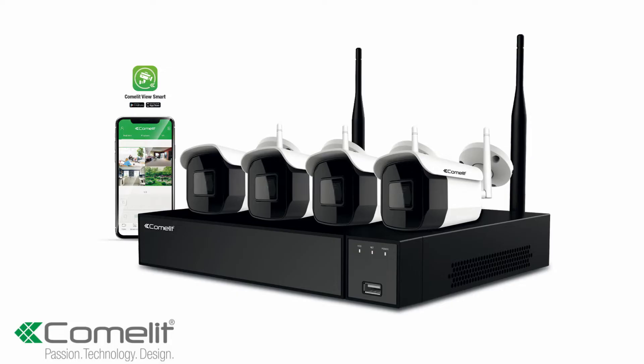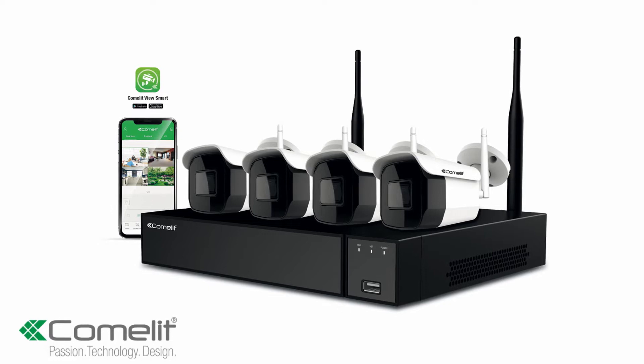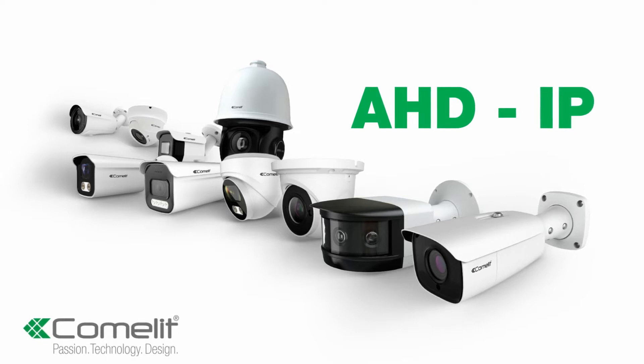My name is Andrew Denton and I'm the North West Business Development Manager at Comlitt UK. Today I would like to introduce you to Comlitt's range of CCTV products. At Comlitt, our CCTV comes in two different technology flavours: AHD, providing high-definition analogue video, and IP, providing highly scalable professional systems.